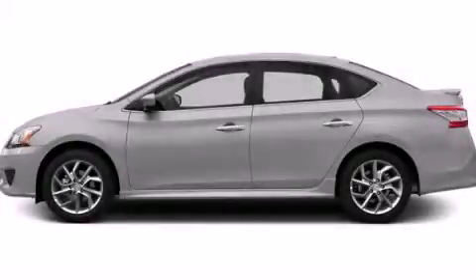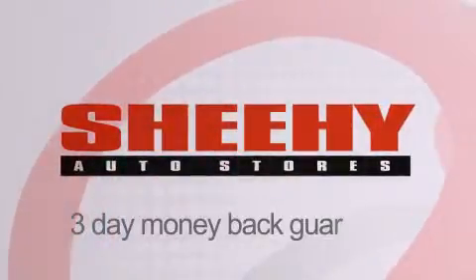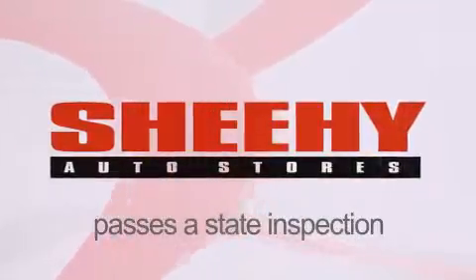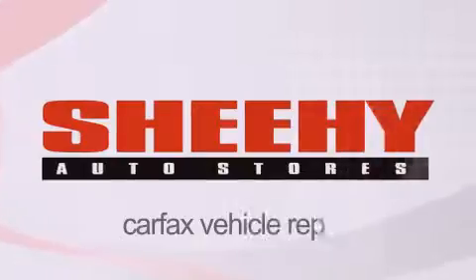Call now to find out how you can own this breathtaking vehicle. Every Sheehy Select used vehicle comes with a three-day money-back guarantee, a 60-day, 2,000-mile warranty, passes a state inspection and our 175-point inspection system, and comes with a Carfax vehicle report.